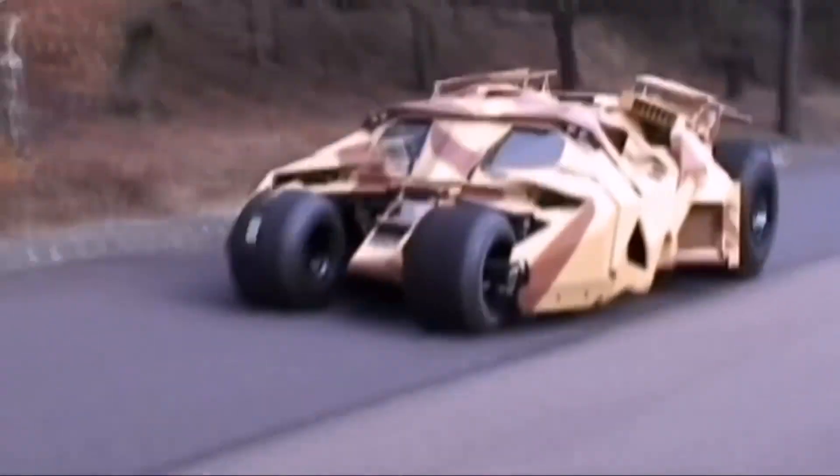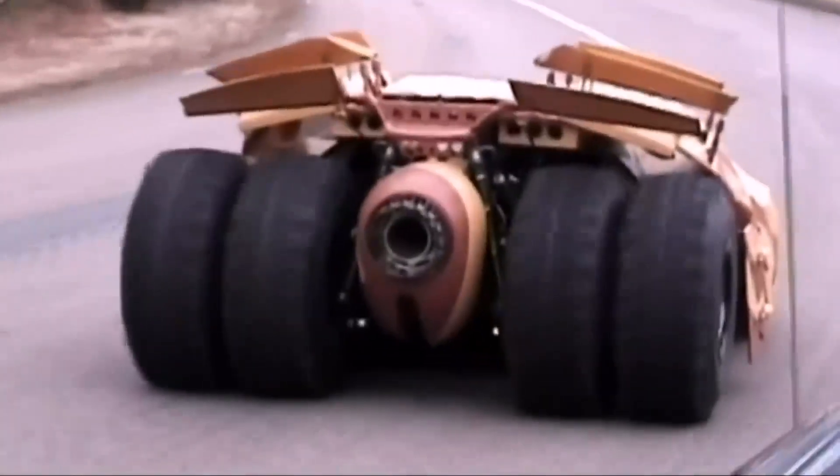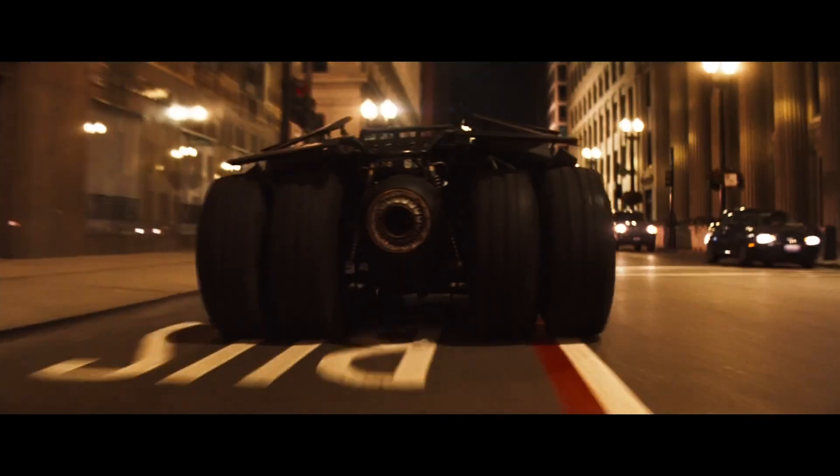Early design concepts. 'I felt that it was very important to design the Batmobile first, before we approached any other aspect of the film,' said Christopher Nolan. The design of the Batmobile would set the tone for the entire film, grounding it in a more realistic and contemporary approach. Nolan envisioned a Batmobile that was a cross between a Lamborghini and a Humvee, something that would scream functionality and power.